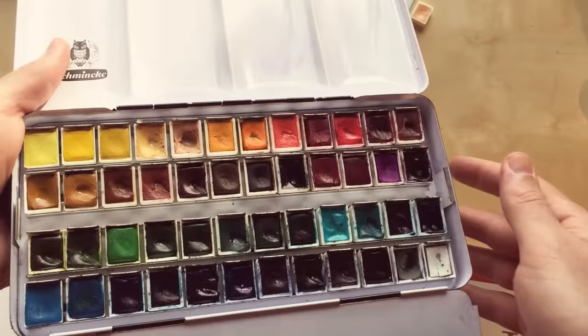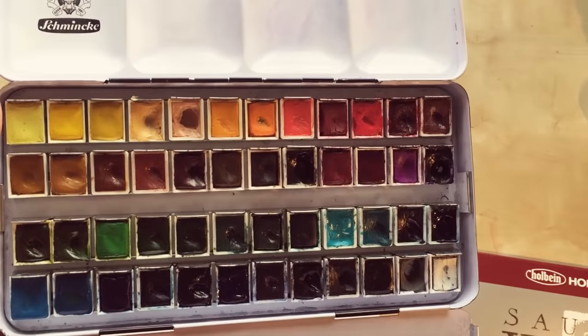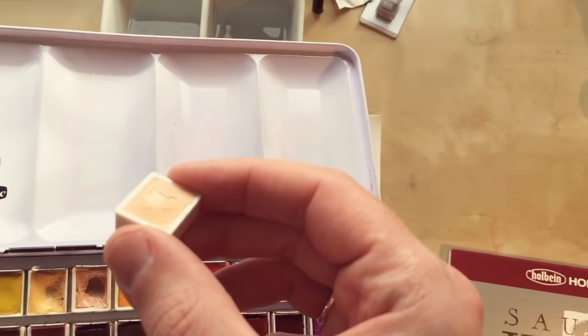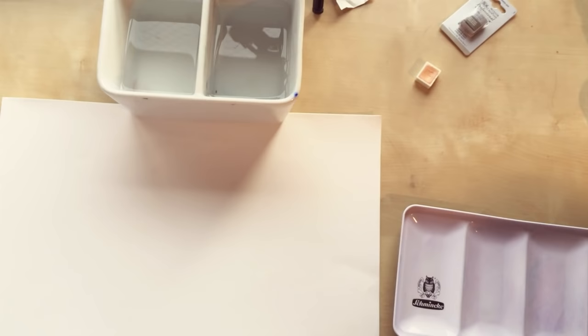For the color part I used my custom watercolor set. Most of them are Winsor and Newton paints, some are Schmincke, and some are other makers — if you want to see the list it's on my website. I built it myself just by experimenting, adding and removing colors over time. They come in cubes so you can buy and mix and match whatever maker and whatever color you like.